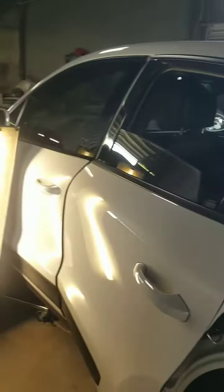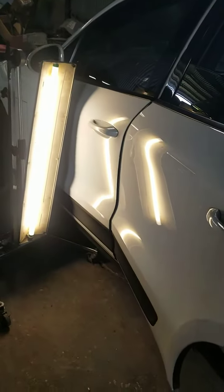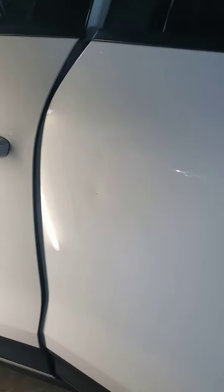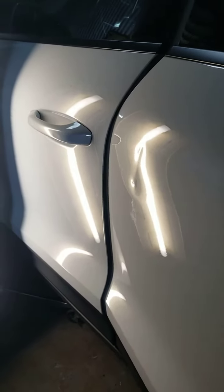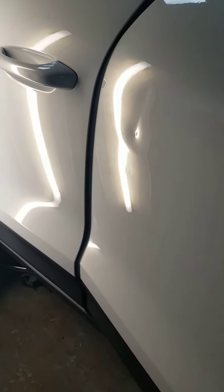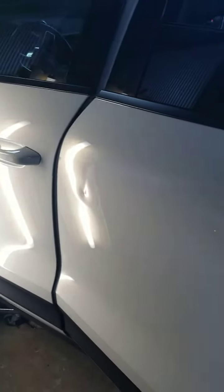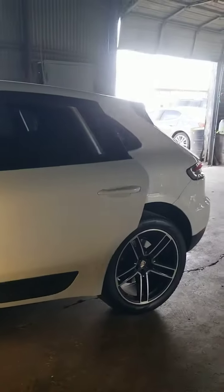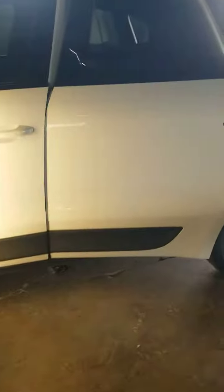2019 Porsche Cayman — we've got some collision damage on the door here. Could have been a shopping cart, could have been a car door. It's up pretty high and it's got a little bit of paint in it, so it was definitely another car — probably somebody's door.